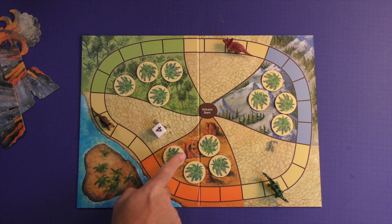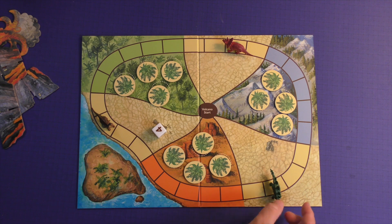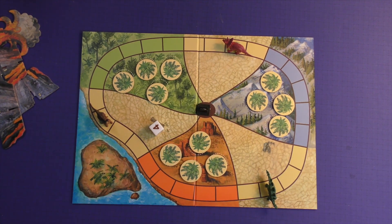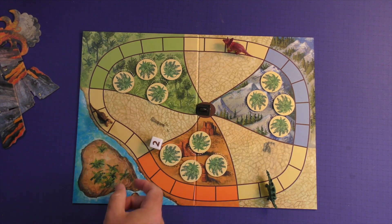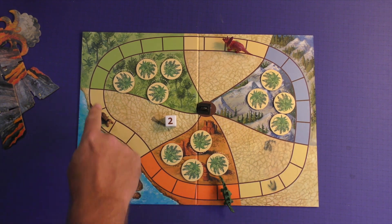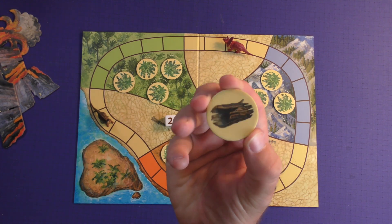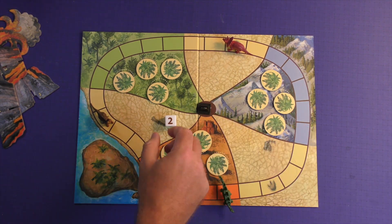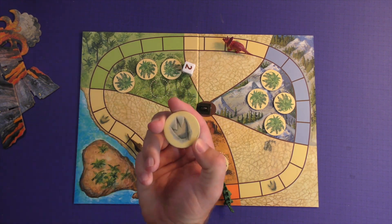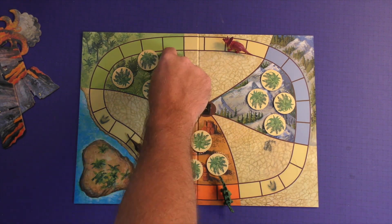To set up the game, you shuffle up the ferns and put them out. Each of the locations will have a little circle. The dinosaurs will go on the parts marked for circles or for dinosaurs, and you'll put your little clip where the volcano will start. On your turn, you roll the die and can move any of the dinosaurs that number of spaces in any direction. Then you flip over a fern in any direction, take a look at it — if it's not a dinosaur or a T-Rex, you put it right back down and the next person goes.